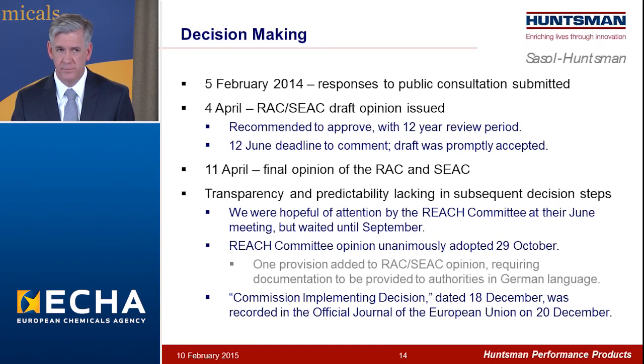Six weeks later, we had a draft opinion from the scientific committees recommending approval with a 12-year review period. We had until June to respond if we chose to; we chose to accept the recommendation as was, so on the 11th that opinion became final. Downstream from there, the process became a bit more difficult to follow. We were hopeful our application might get the attention of the REACH committee in their June meeting, but that didn't occur until September, and a vote didn't occur until late October. We were delighted that it was a unanimous vote. The only change from what the scientific committees recommended was the addition of a provision requiring documentation to be provided to enforcement authorities in the German language if requested — a pretty inconsequential addition. The final decision was dated the 18th of December and recorded in the official journal of the European Union on the 20th of December.